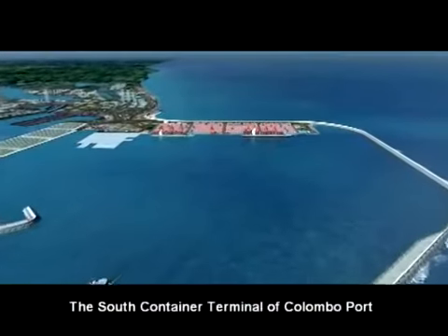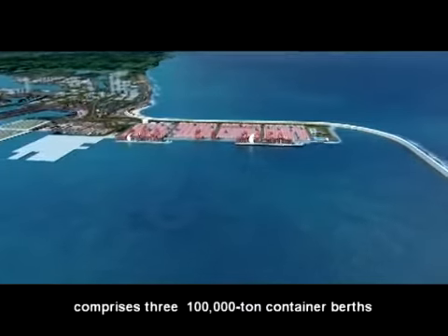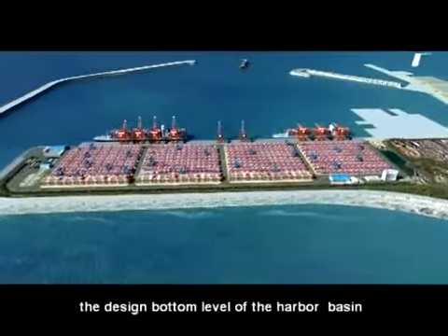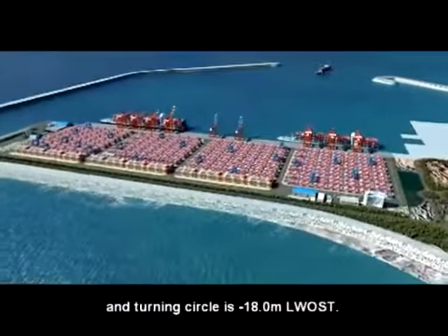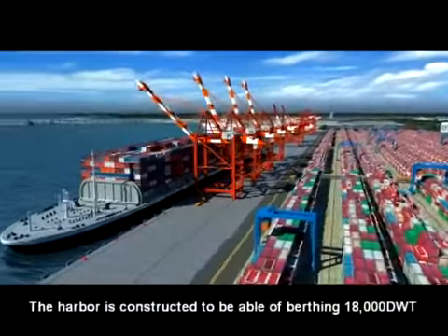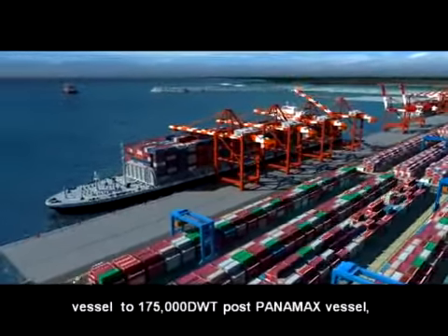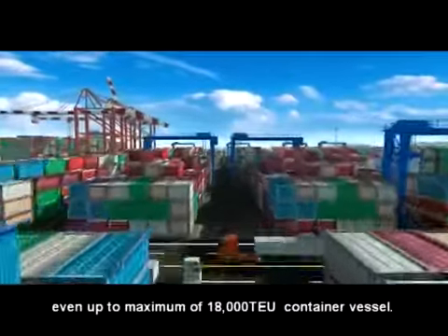The South Container Terminal of Colombo Port comprises three 100,000 ton container berths with a length of 1,200 meters. The top elevation of the berth is 3.0 meters. The design bottom level of the harbor basin and turning circle is minus 18.0 meters LWOST. The harbor is constructed to be capable of berthing vessels from 18,000 DWT up to 175,000 DWT post-Panamax, even up to a maximum of 18,000 TEU container vessels.